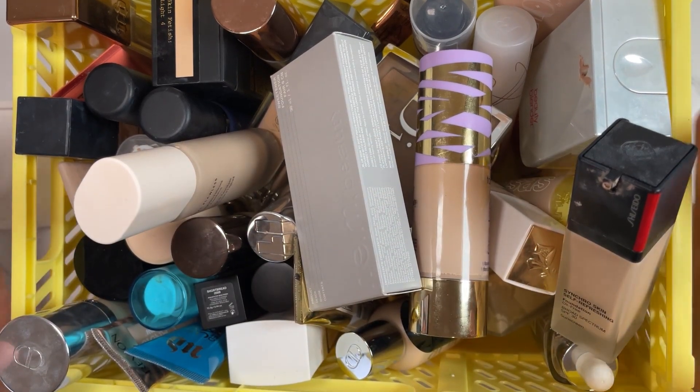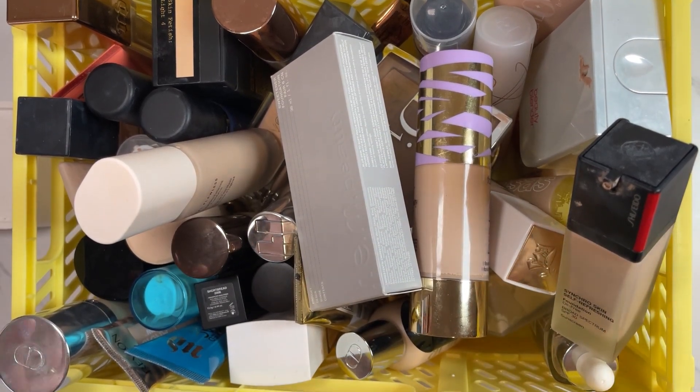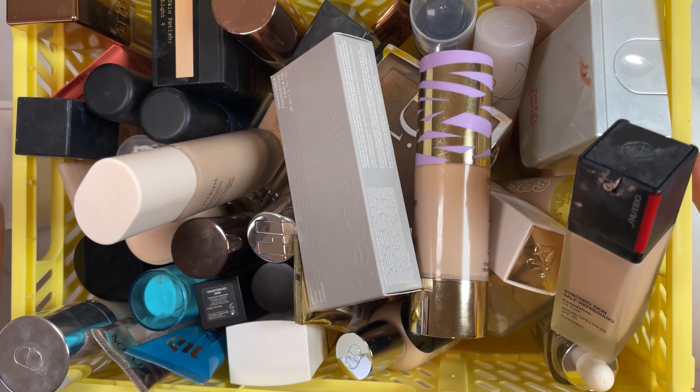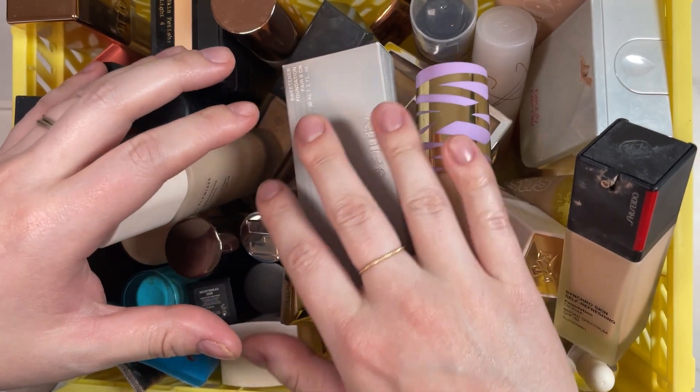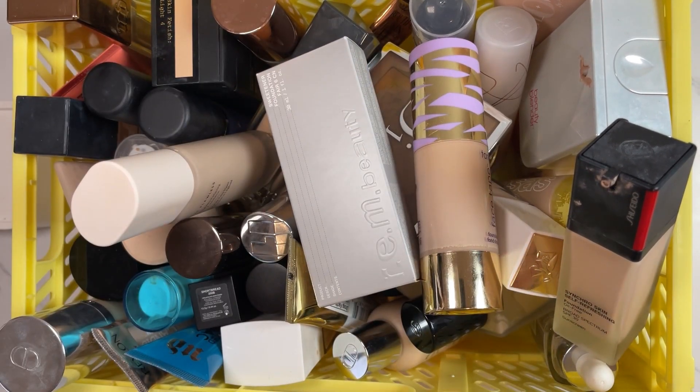Hi everybody, welcome back to my channel. Today's video is going to be the second installment of my declutter series of 2023. We are going into foundations and I will link up in the corner my skincare declutter. That was my first one and I kind of figured I would try to go in the order of how I put on makeup.